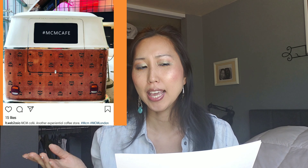Number four is this MCM wrapped or painted van — I can't fully tell from the photo if it's a wrap or an actual paint job. The Instagram caption said 'MCM cafe, another experimental coffee store,' but the IG account it.webtoasia couldn't be located when I went to look. Maybe it was disabled or taken down — possibly a trademark violation since they weren't part of the official MCM brand. It's a bit of a mystery, but it's still a cool van and I love coffee, so I'd probably have grabbed a cup from it.